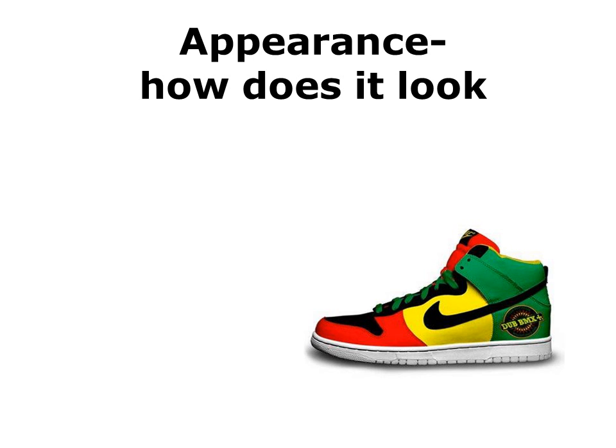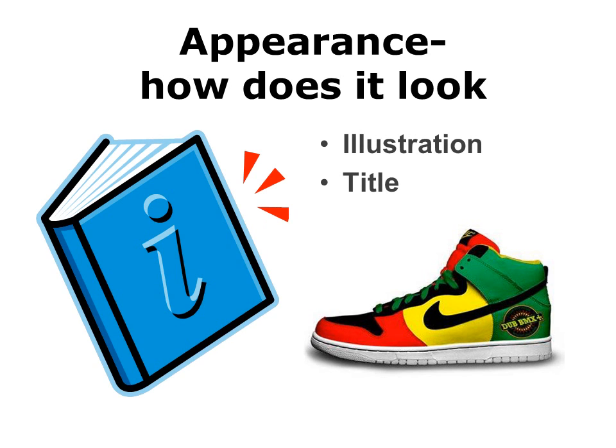When Stuart walks around the shoe store, the appearance of a shoe catches his eye and he stops to take a closer look. As Stuart walks around the school library, the appearance of a book entices his interest, so he pulls it off the shelf. He looks at the illustration on the cover and reads the title of the book. This book might be good.